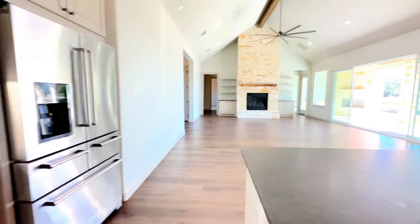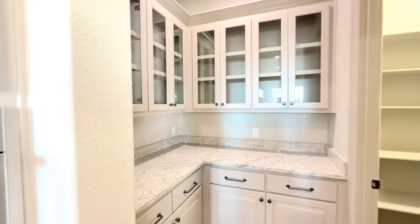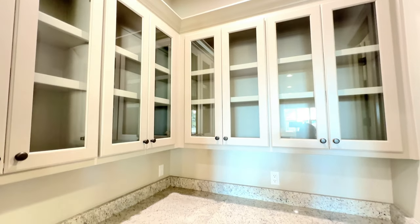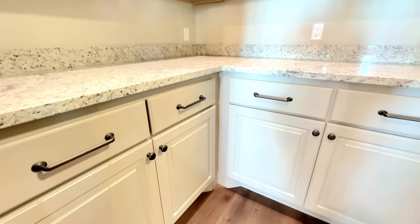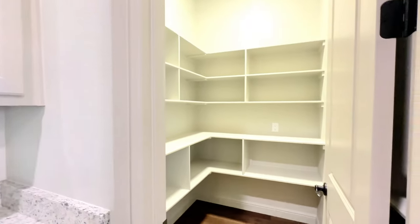Now I want to show you this walk-in pantry here with the cabinetry with glass, the countertops, and another little prep station in here. It flows right into the walk-in pantry.